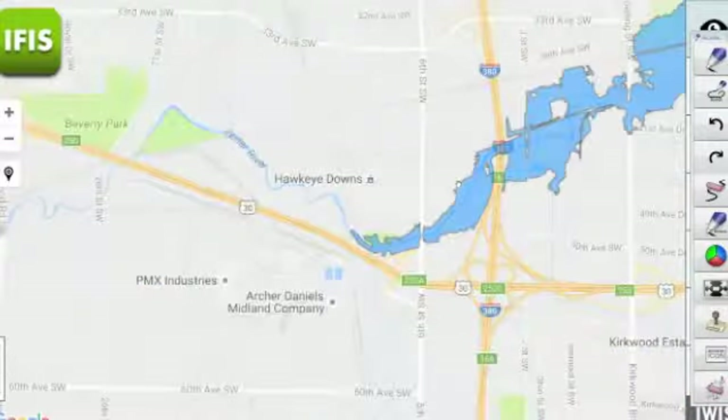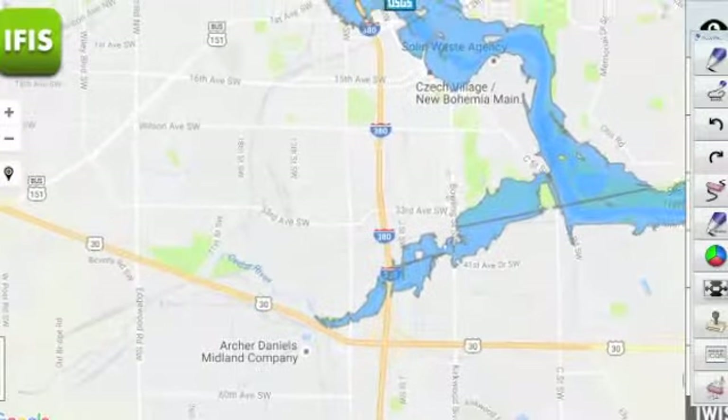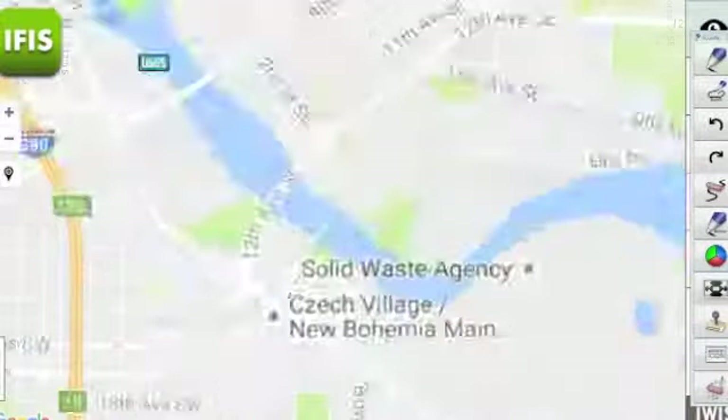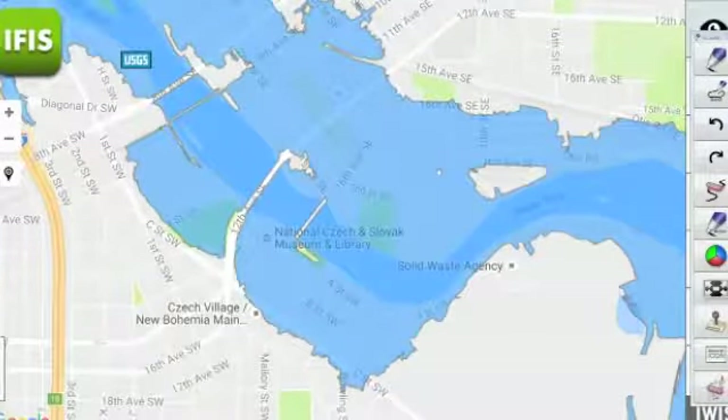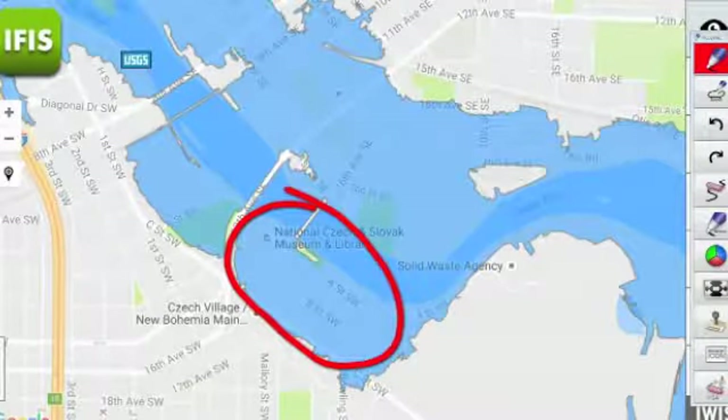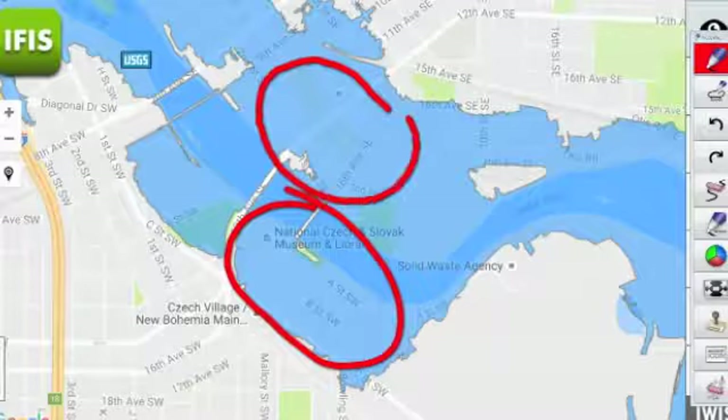Those of you who take 6th Street Southwest will want to follow things over the coming days and be aware that there could be some delays in that area. Heading back upstream along the main part of the Cedar River, we are going to be watching the Czech Village area — pretty much between the river and C Street Southwest — as well as Nubo, which will be taking on some water.